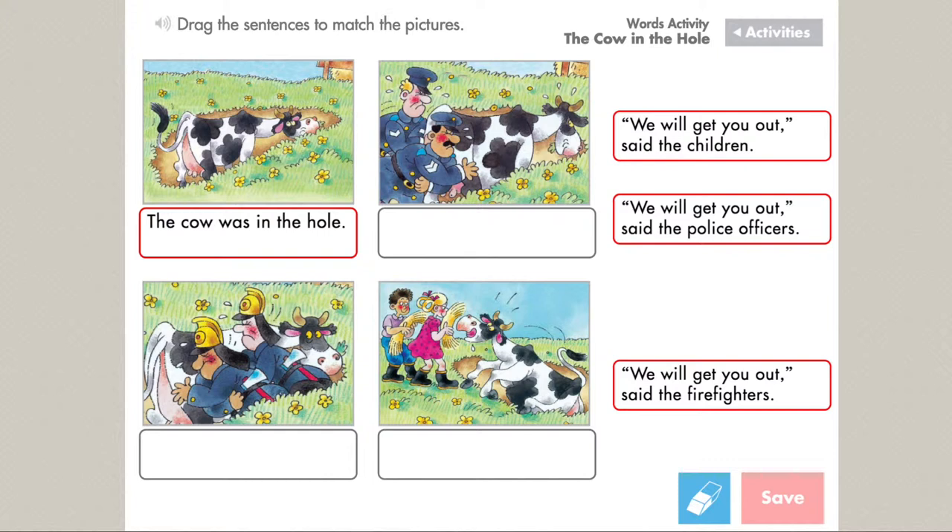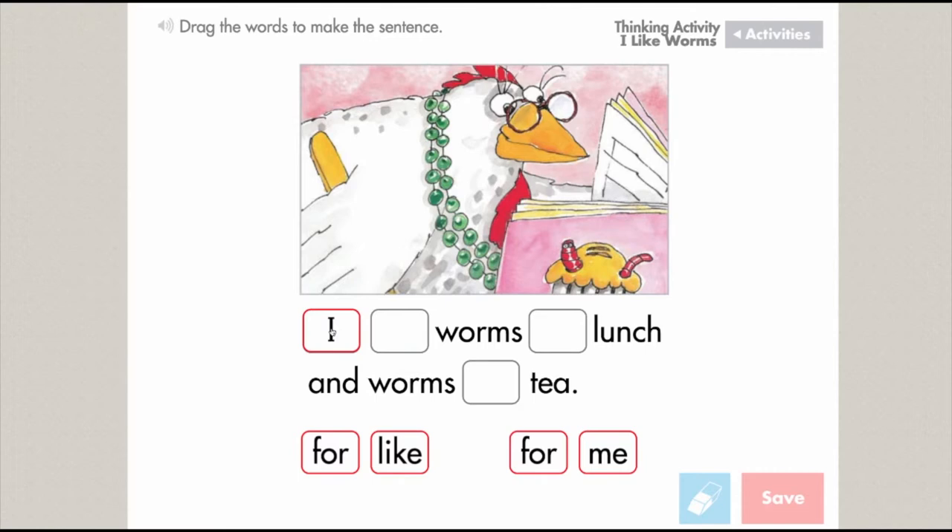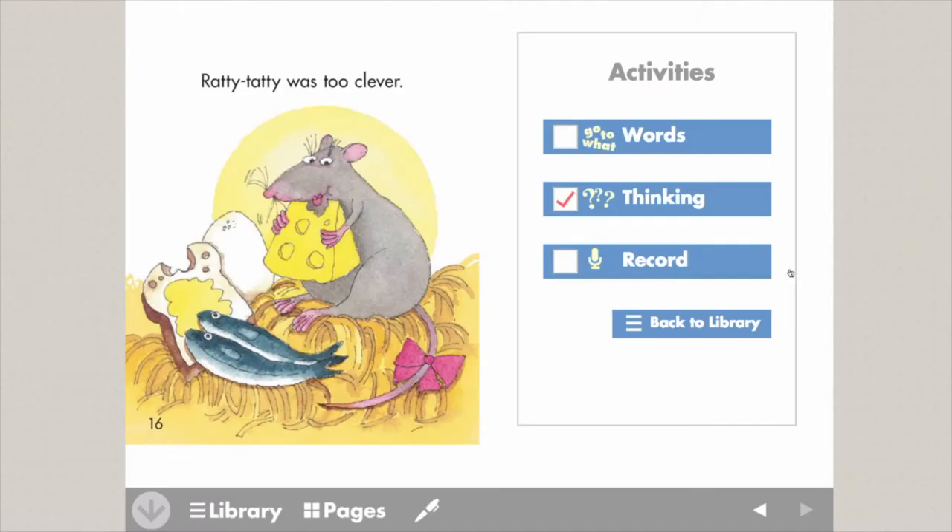The comprehension activities at the lower levels include matching words or sentences to pictures, story sequencing, and cloze. At the higher levels of the program, these activities are replaced with comprehension quizzes.